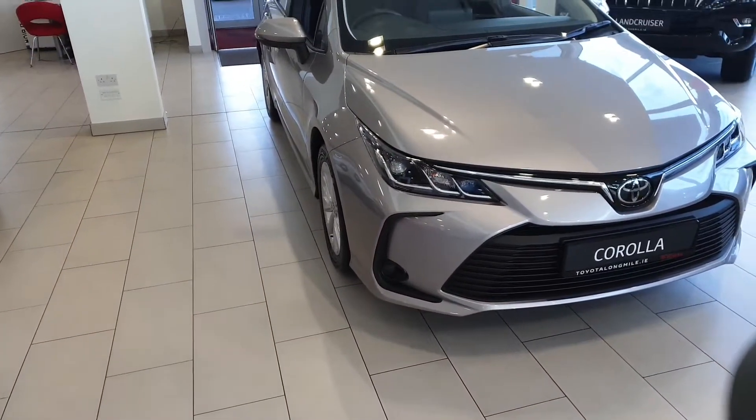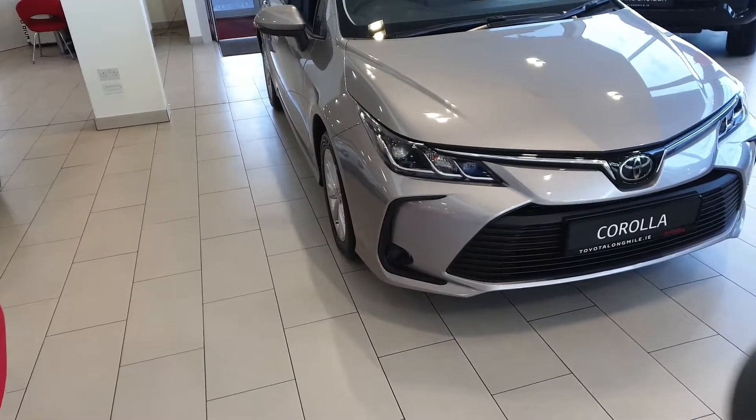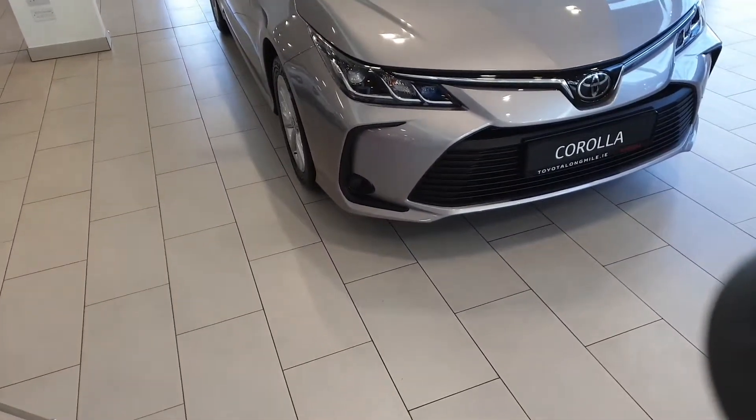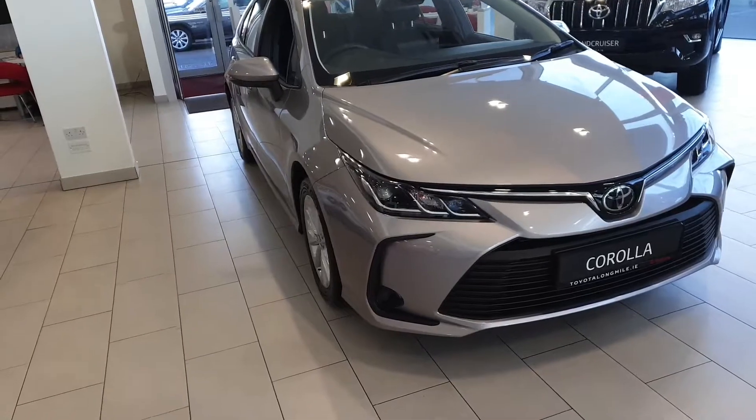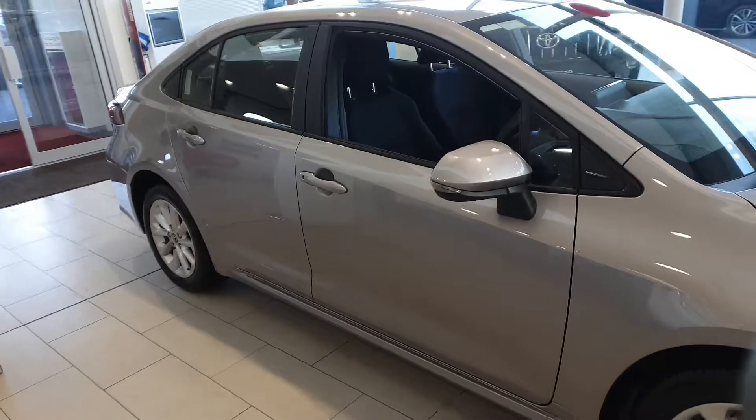Welcome to Toyota Long Mile. New in the stock we have this one line one new model Toyota Corolla Aura. It's a 1.6 petrol in metal stream. The car comes standard with alloys. It's fully color-coded. This particular car has front and rear park sensors fitted to it.